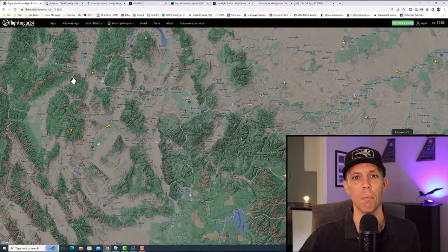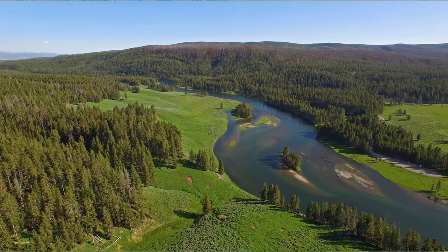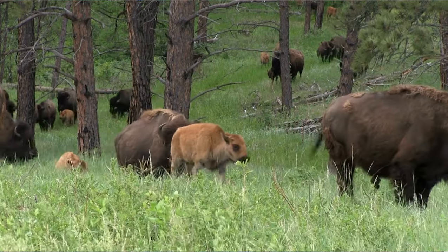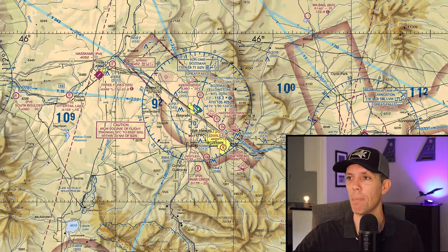This scenario takes place in Bozeman, Montana at Bozeman Yellowstone International Airport, which sits just north of Yellowstone National Park. It's a fairly popular destination, especially during the summer for people looking to explore the parks. It's a Class D airspace with an operational control tower, and this incident takes place during the daytime when the control tower is operational.